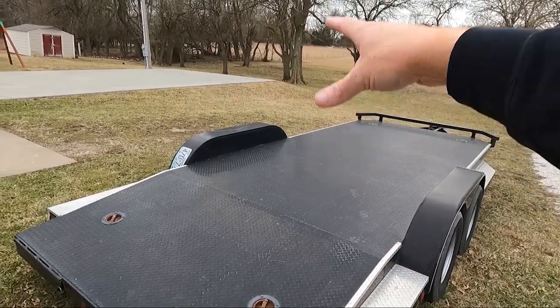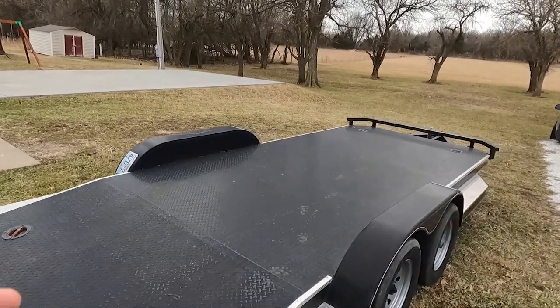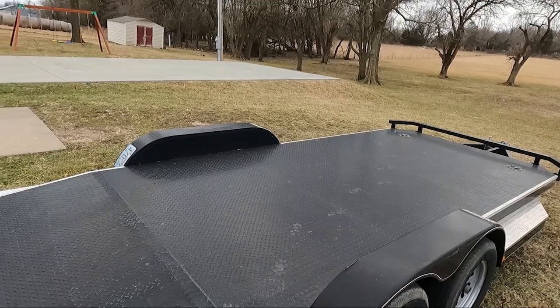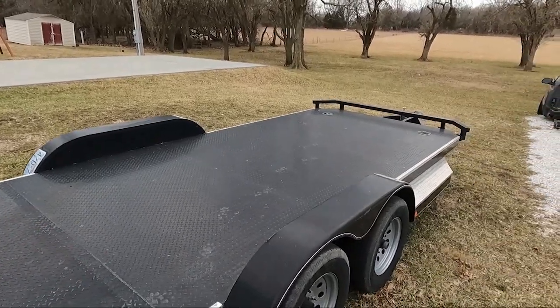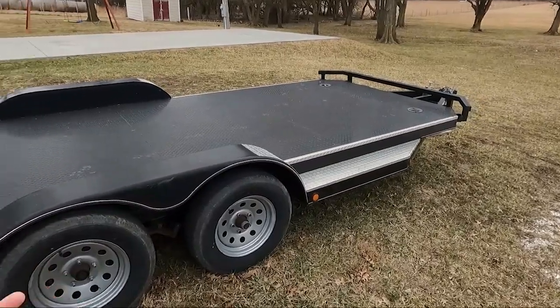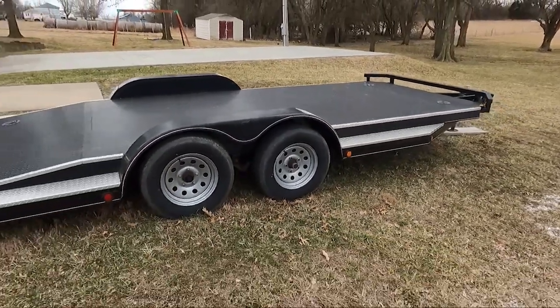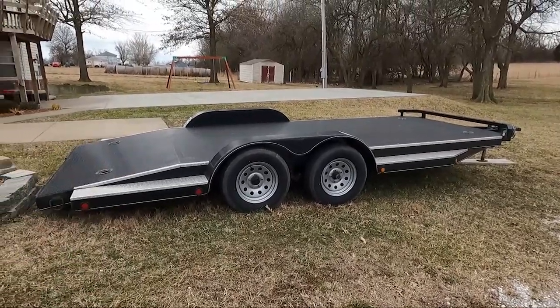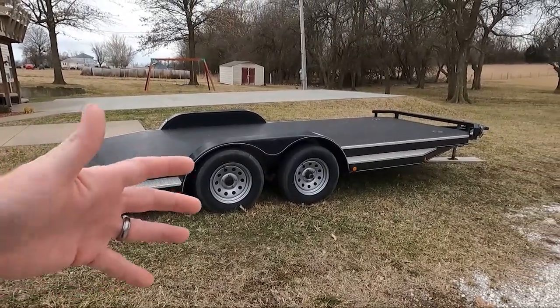It doesn't have removable fenders, which there have been a couple of times I've needed. That was something that was super low. The whole reason I bought this trailer is I was sick of borrowing — I would always borrow a trailer when I'd buy something. It got to the point where that trailer wouldn't be there and I didn't have the ability to borrow one. I rented one one time and it just got to the point where it was a hassle.